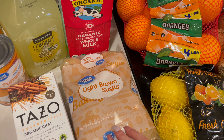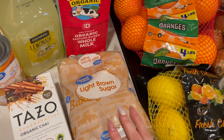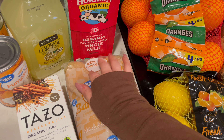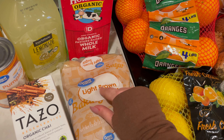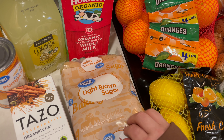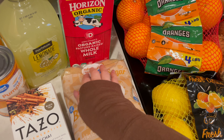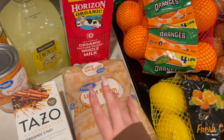The first thing that I picked up this week is Light Brown Sugar. It is the Great Value brand from Walmart. I've got some fall baking that I want to do this week, so I thought I would pick up some more brown sugar so I don't run out.